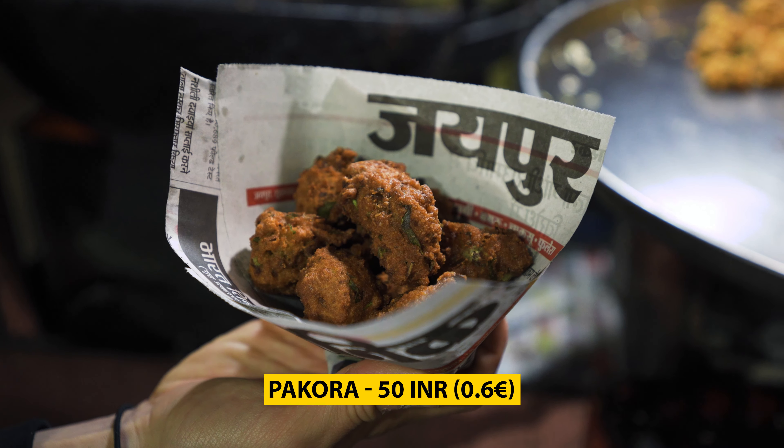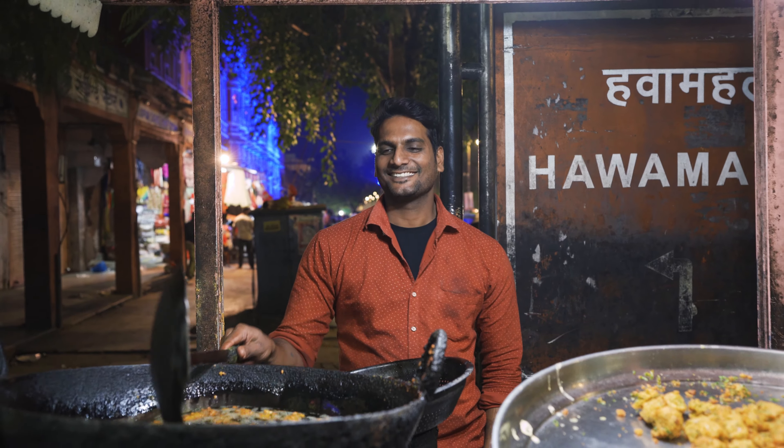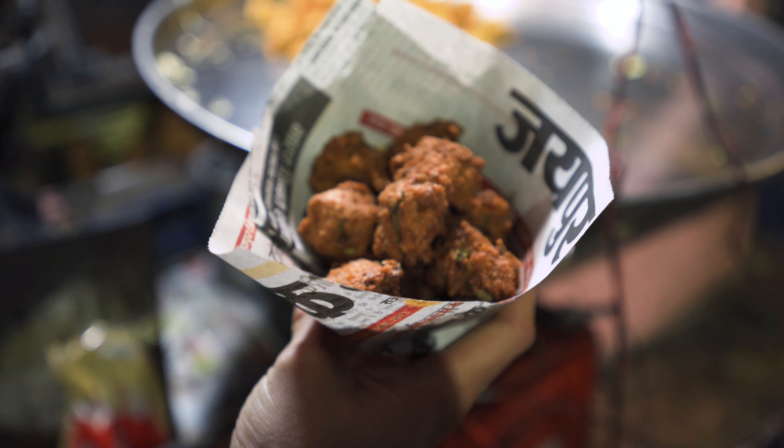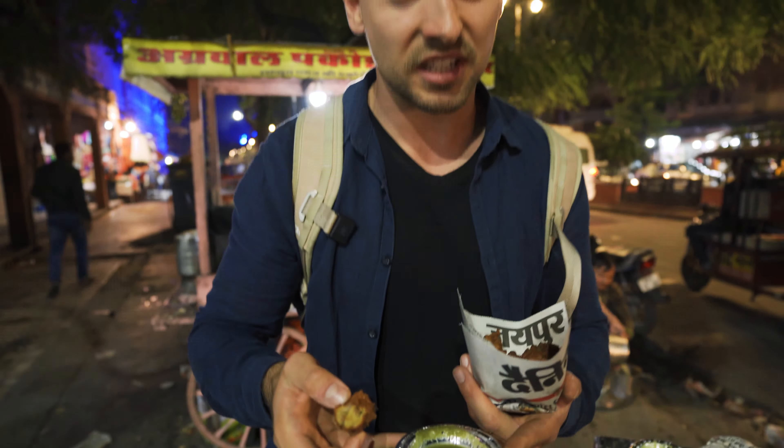The traffic here is terrible. We found another local street food called Pakora — again deep fried. The vendor told us it's onions and spinach fried with a bit of spices. It resembles a falafel, a bit more fried and spicy. They also gave me a sauce they thought wasn't spicy — the reality? It's spicy as hell. The spiciness came a bit late but it's there, as with everything in India. At this vendor we paid 50 rupees — something like 60 cents.